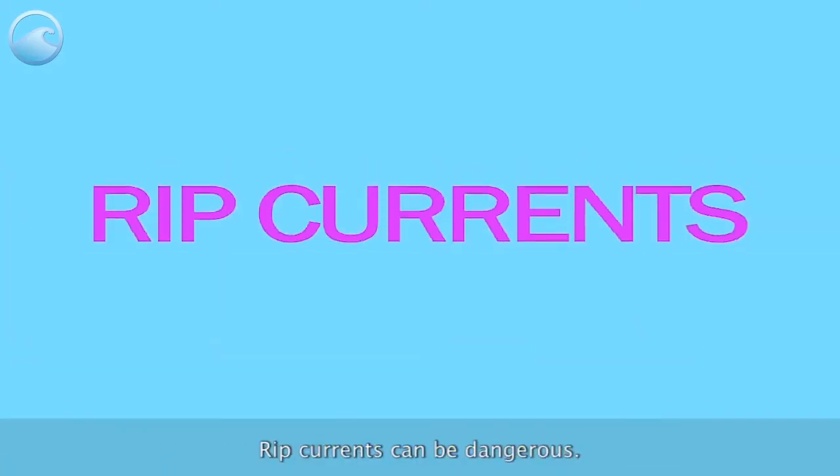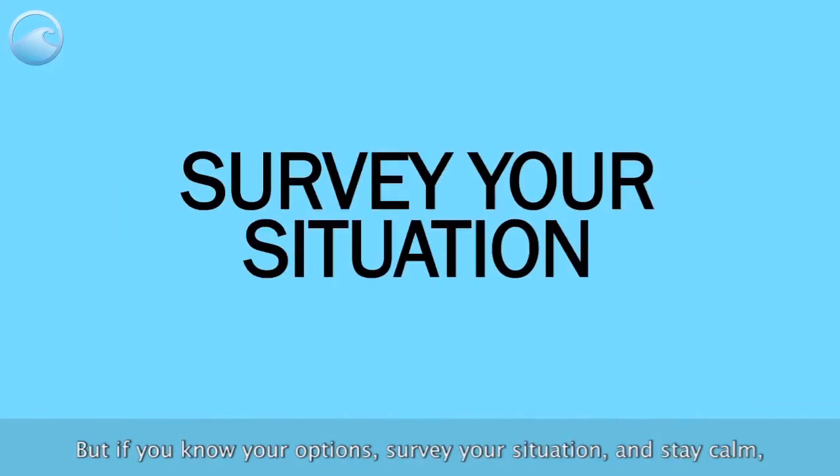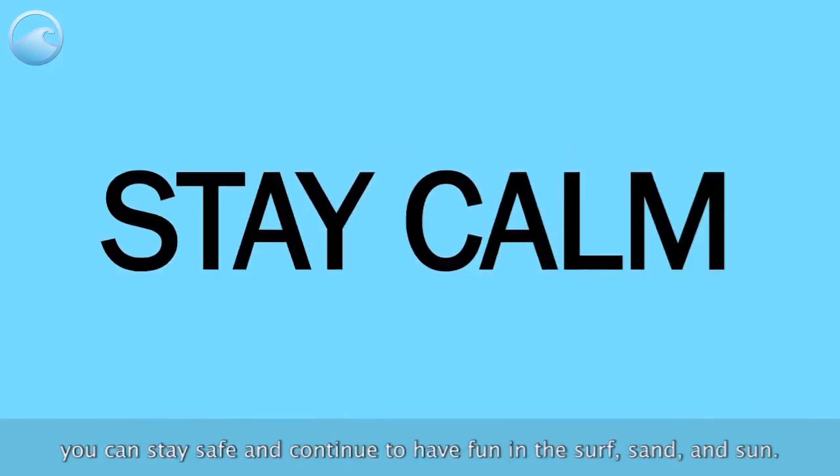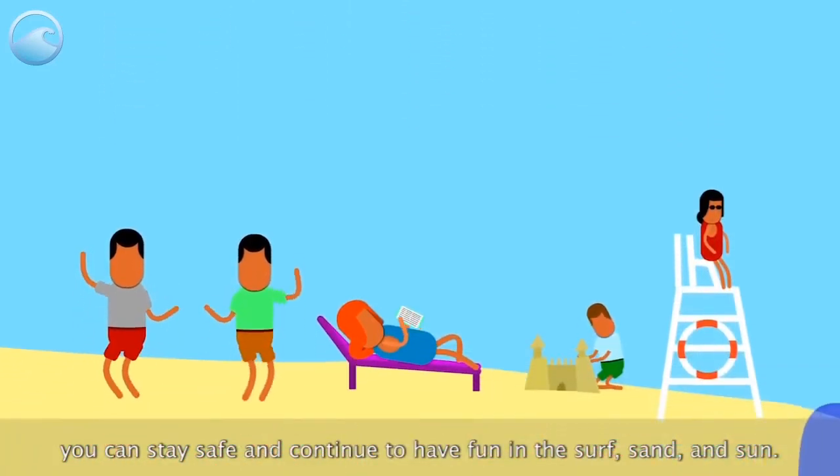Rip currents can be dangerous, but if you know your options, survey your situation, and stay calm, you can stay safe and continue to have fun in the surf, sand, and sun.